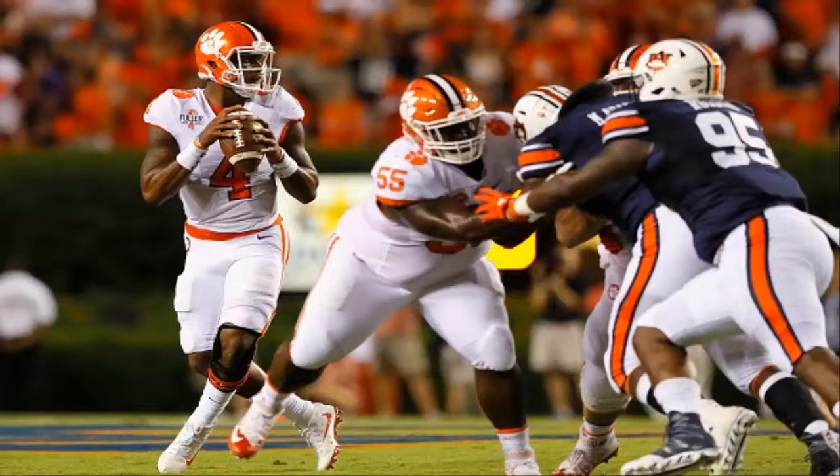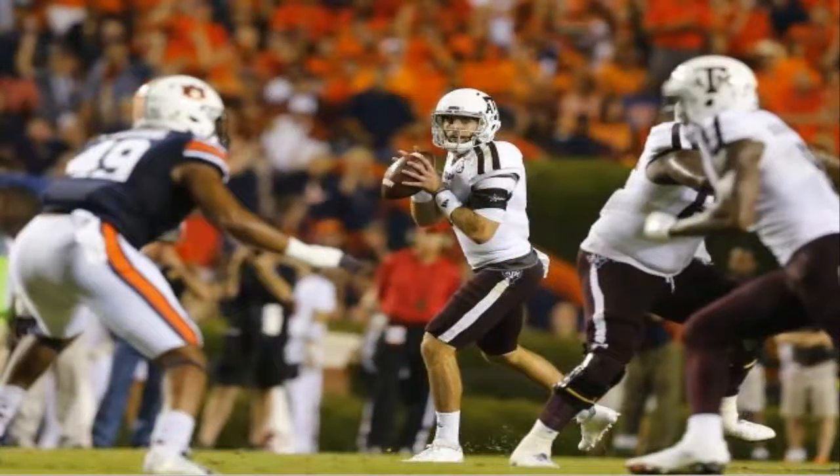Petway is stopped short of the first down on third and two; Auburn goes for it on fourth and one. Vanderbilt jumps offside, giving Auburn the first down. Franklin takes off and gains 19 yards down to the 6-yard line. Vandy takes a timeout. Score update: Vanderbilt 3, Auburn 0 — Tommy Openshaw connects on a 52-yard field goal.